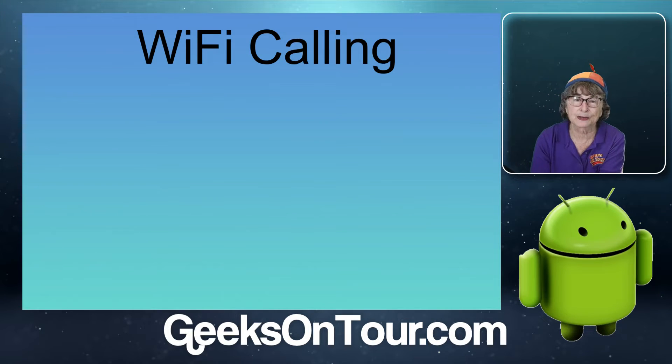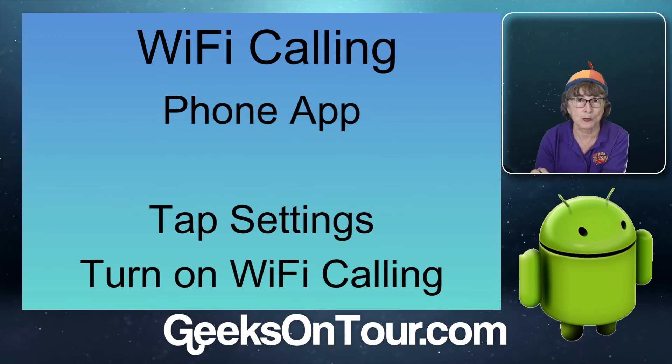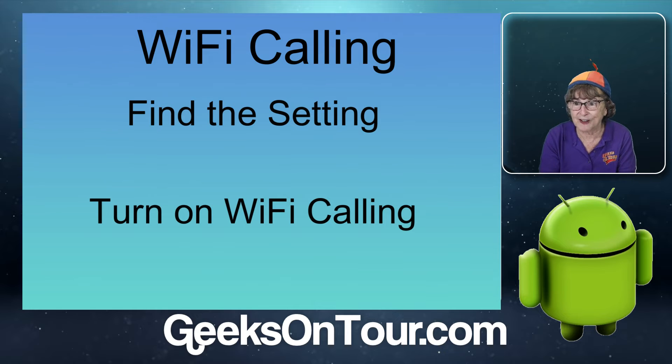On Android, I'm not even going to show you because there are three different places — it's either in your settings under connections, or you have to open the phone app and tap settings for the phone and turn on Wi-Fi calling. In our case, we have to go to the provider's app to turn it on. So you probably have Wi-Fi calling available — make sure to find the setting and turn it on.